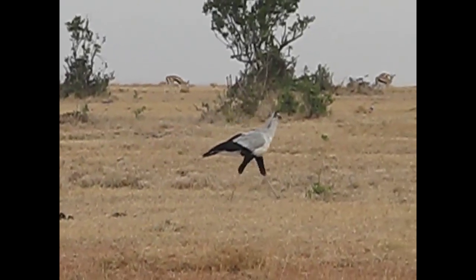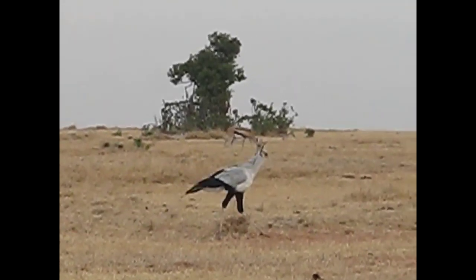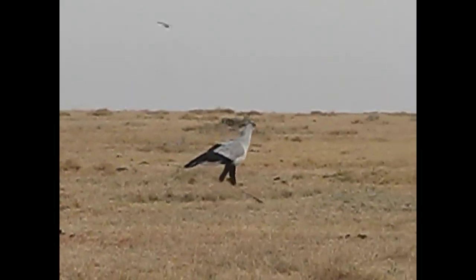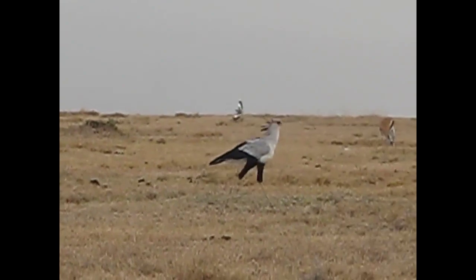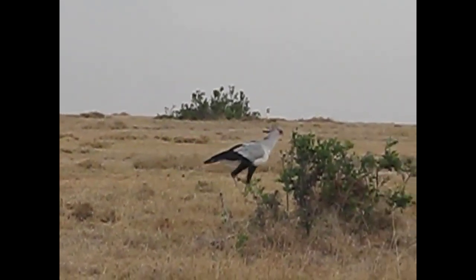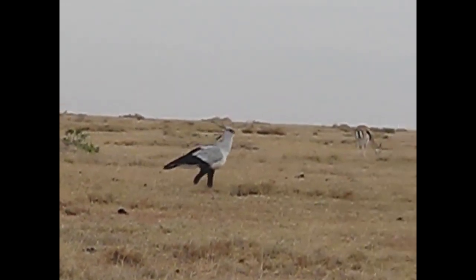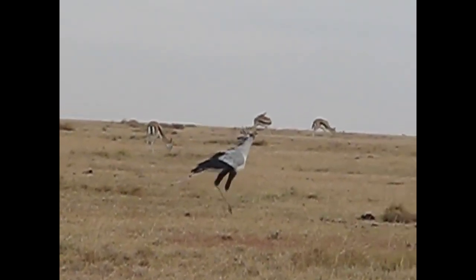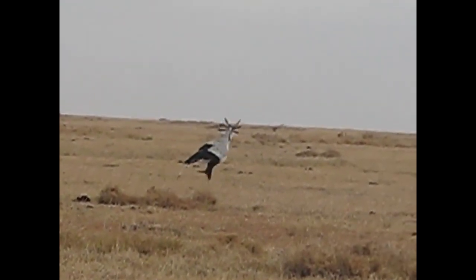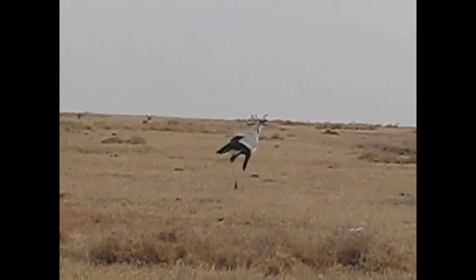One of the coolest birds ever — the secretary bird. And it has this crowned plover going nuts near it. These guys are specialist snake killers, and of course they eat all kinds of other small mammals, invertebrates, birds, and insects, but they specialize in snakes. Very cool bird.